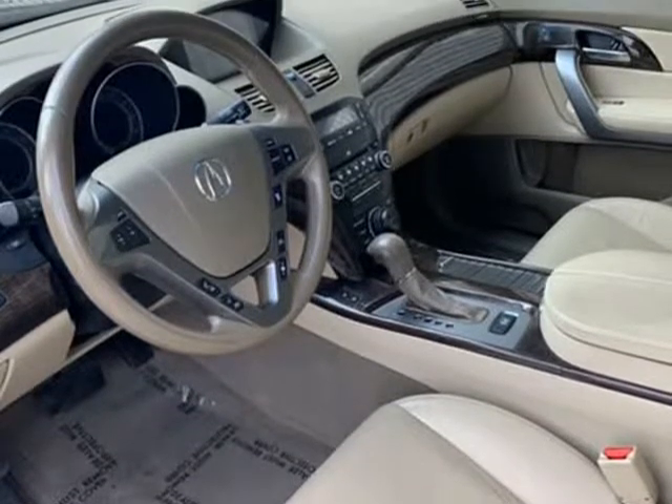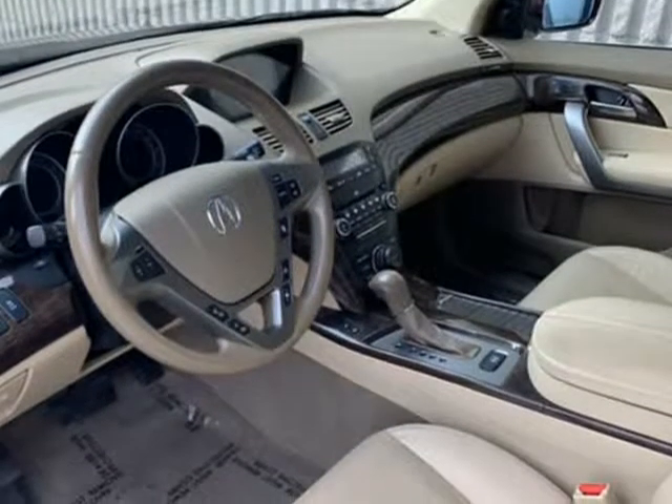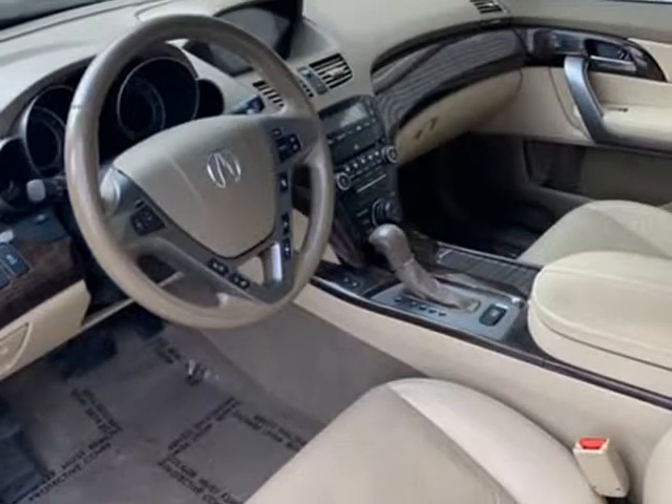Keyless entry, power brakes, xenon lights, fog lights, rear defogger, security system, traction control, air conditioned seats.